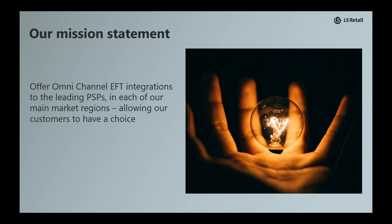Traditionally, EFT integrations have always been part of the localization effort performed by our partners. A partner would implement an integration to a single PSP in a particular region, and all customers were simply locked in with that PSP whether they liked it or not. In the past this might have been fine, as there often was only a single main PSP per region. But now, with advancements and increased competition in the payment space, this format is fast becoming obsolete as merchants look to payment features to sharpen their competitive edge.